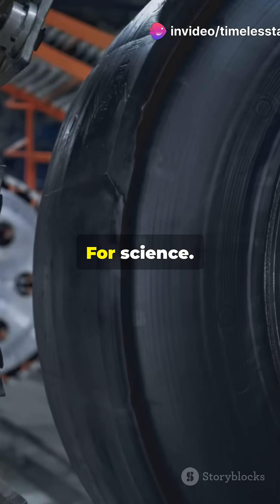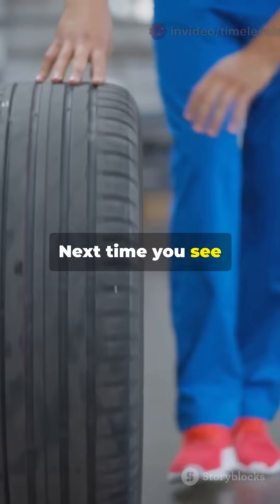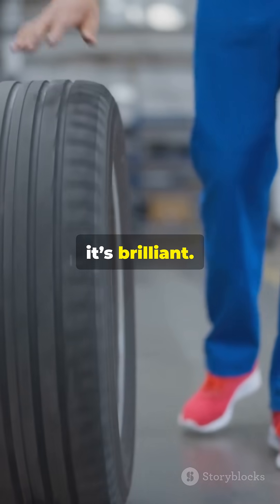Not for style, not tradition — for science. Next time you see a tire, you'll know. Black isn't just cool, it's brilliant.